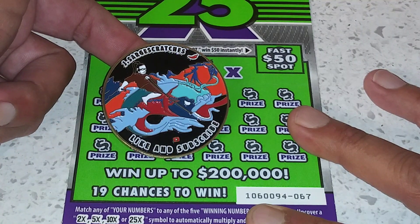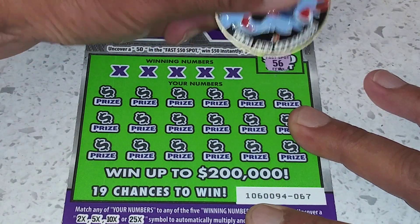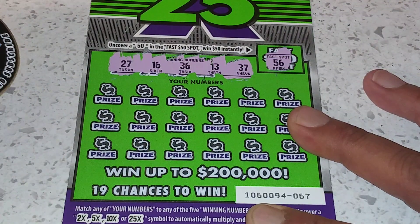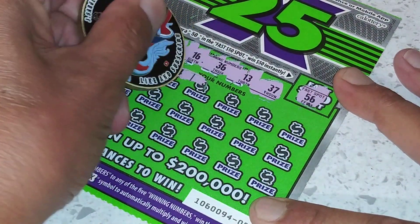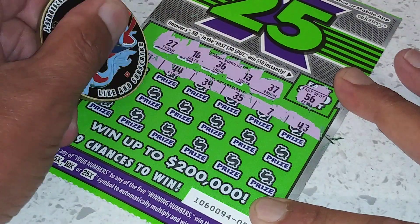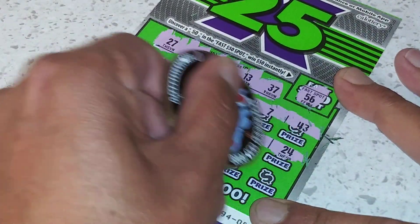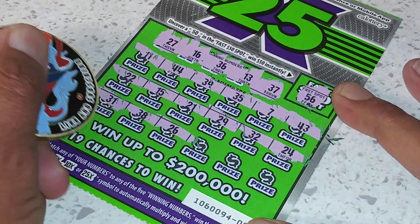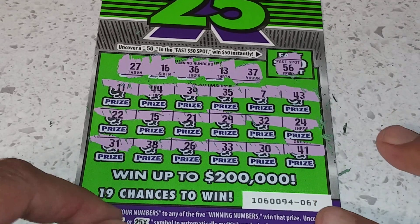All right, using Jay Sarge scratch this coin — like and subscribe. There we go. 56, no go there. So many numbers. Got 27, 16, 36, 13, 37. I love them. 44, 39, 35, 7, 43. 22, 15, 21, 29. 32, 24. 31, 38, 26. 33, 30, 41. No go on the first one.